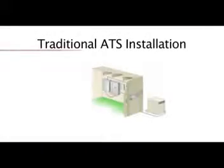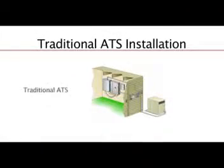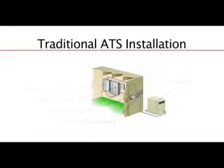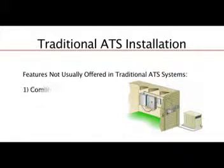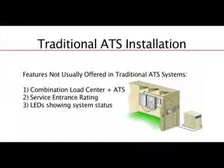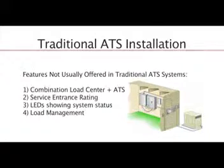Traditional automatic transfer switches are typically housed in a separate enclosure and installed after the main panel in your home or business. A traditional automatic transfer switch may transfer some or all of the circuits in your load center depending on the size of your generator. Traditional residential automatic transfer switches do not usually incorporate a utility disconnect nor a load center, and most do not have a user interface nor load management capability.